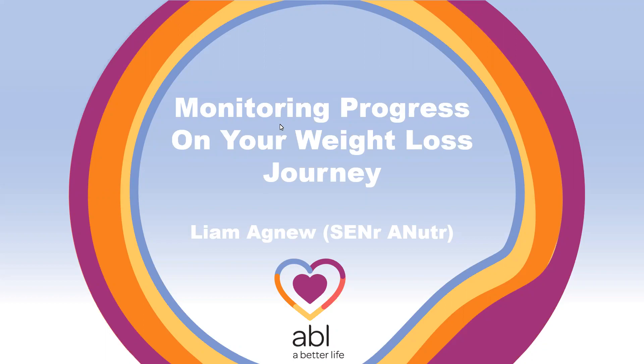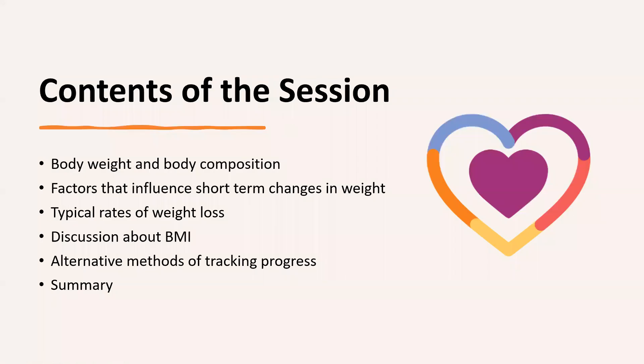So what we're going to be going through — the contents of the session. We're going to be looking at body weight and what makes up our body weight, body composition, and topics to be aware of when taking our weight. We'll also look at factors that influence short-term changes in weight, typical rates of weight loss, how this relates to BMI, and alternative methods of tracking progress, finishing with a Q&A session.